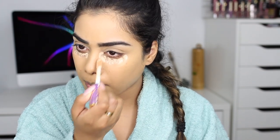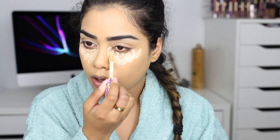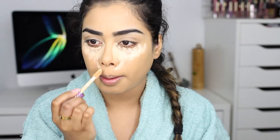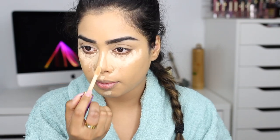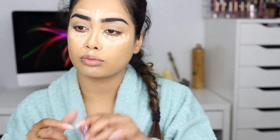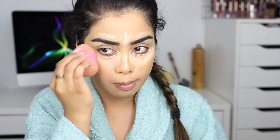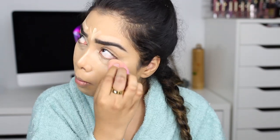For concealer I'm using the Tarte Shape Tape in two colors: light medium honey and light neutral. I like the light medium honey because it has a little bit of a pink undertone to cover up and cancel out my dark circles. Then I go in with the light neutral to highlight the rest of my face because I like the yellow undertone it has. Of course you don't need two shades — you can just use one. I'm also priming my eyelids with it for my eyeshadows.